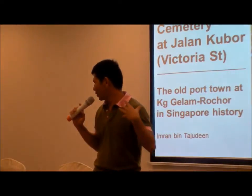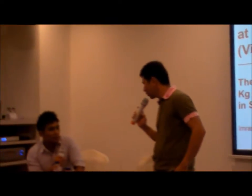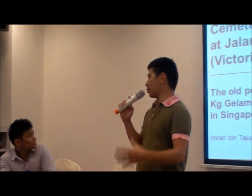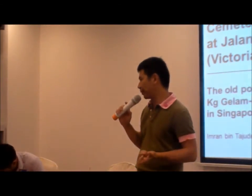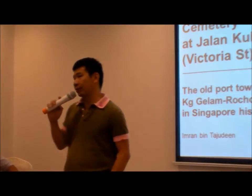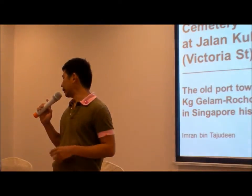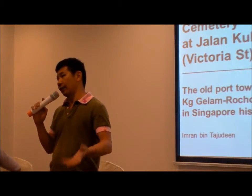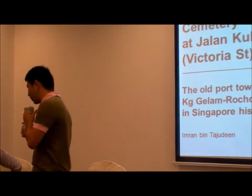On Victoria Street, there's still a historic cemetery. People used to just call it the Victoria Street cemetery. It used to be part of the istana compound of the Sultan, which is of course now the Malay Heritage Centre. I visited the place and was quite surprised to find a very tranquil and serene corner. There is also an elevated spot for royalties.